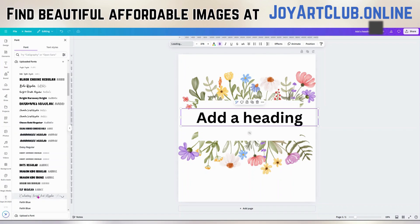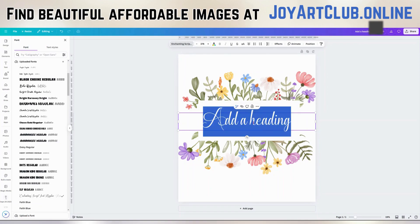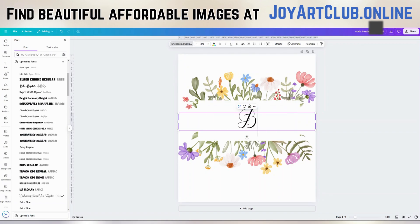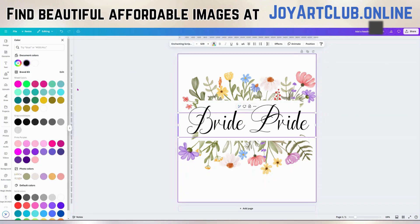Now, some of these fonts are uploaded and you also have to have a Canva Pro subscription in order to use the feature to upload a font as well. So I'm going to type something. Let's try 'Bride Pride.' I've seen 'Bride Tribe' but I've not seen 'Bride Pride.' So let me make this larger and we're going to change the color. Let's make the color maybe this gold.